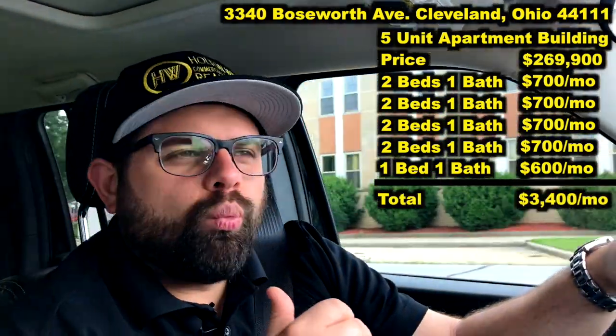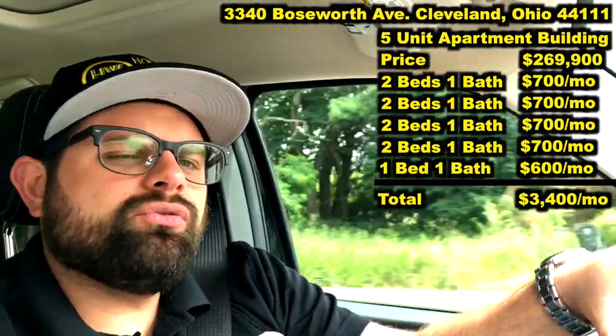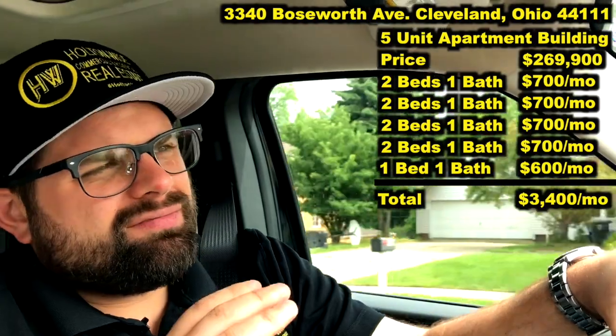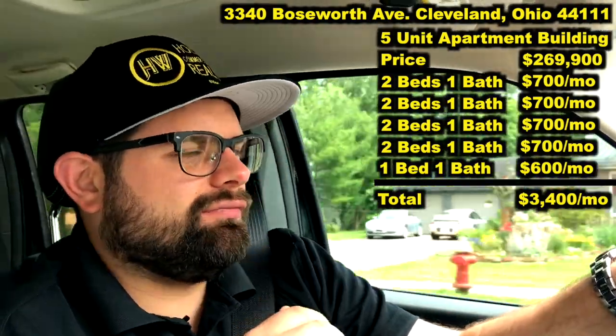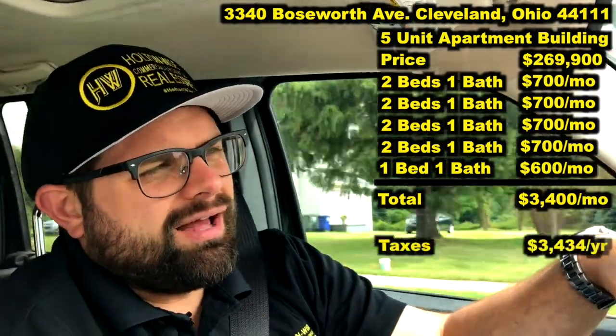This is just a solid working-class neighborhood. The taxes on this thing are low because we're in Cleveland proper. We don't have to deal with the incredibly high taxes of, like, Cleveland Heights, Euclid Heights, or Lakewood. The taxes are going to be $3,434 a year.